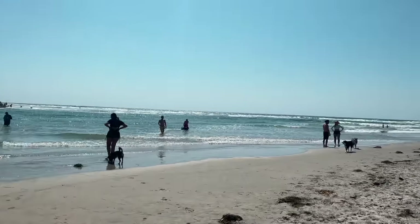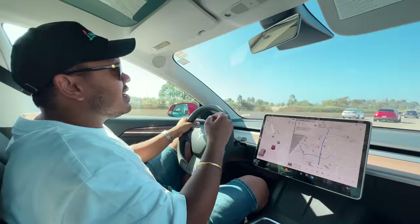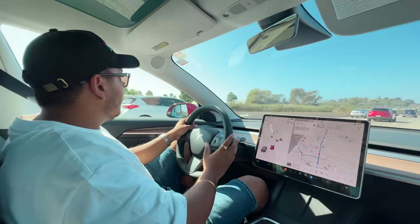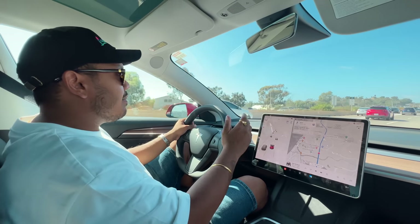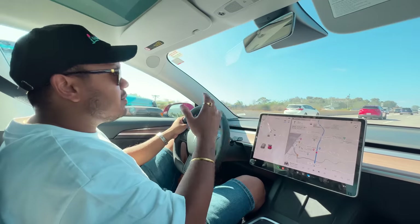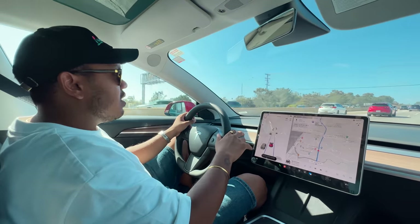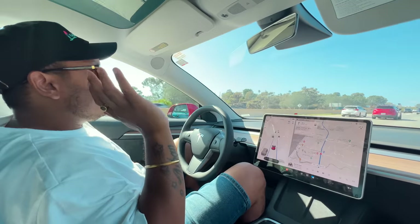And now I will show you the feature which Tesla is most famous for — the autopilot. For the autopilot to engage, you have to press the gear lever twice. And then the car will be in self-driving mode. Let me show you. So now autopilot is engaged — I can leave the steering wheel.